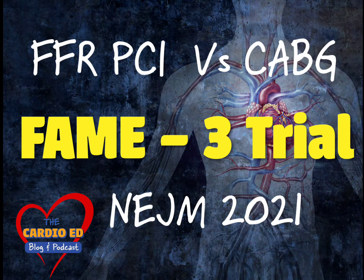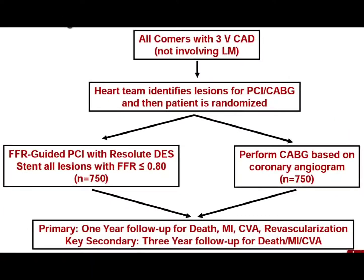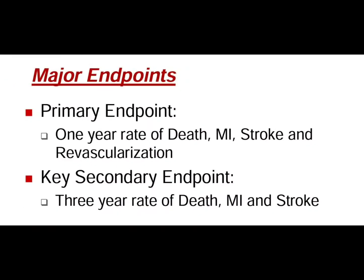FAME 3 was an international multi-centric non-inferiority trial. Approximately 1,500 patients with triple vessel disease were randomized in a one-to-one fashion to either receive coronary artery bypass grafting or FFR-guided PCI using the zotarolimus-eluting stent. The primary endpoint was major adverse cardiovascular and cerebrovascular events at one year.